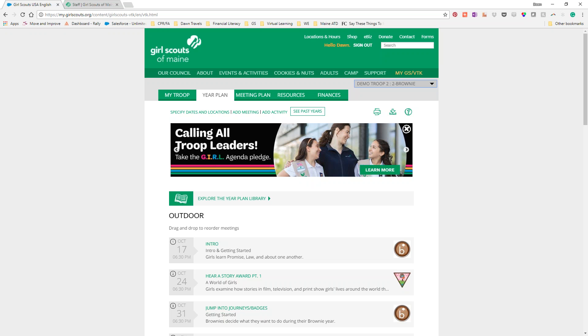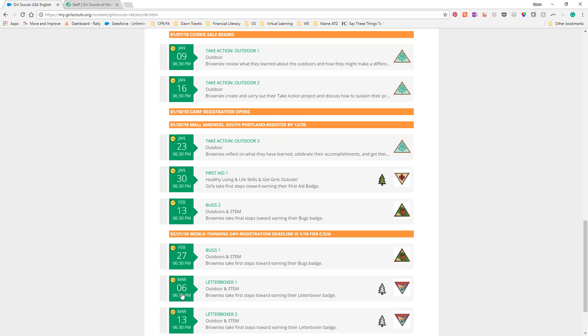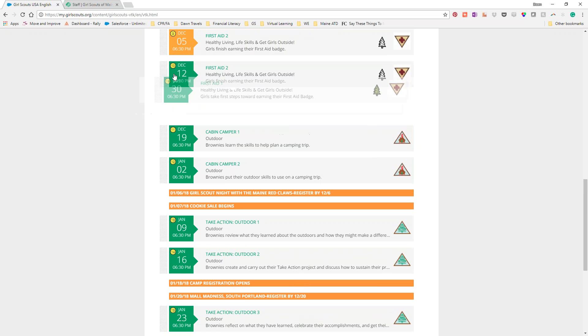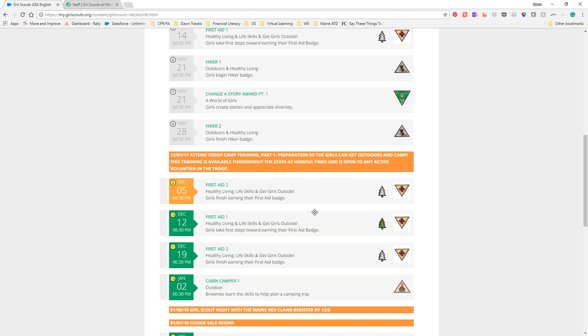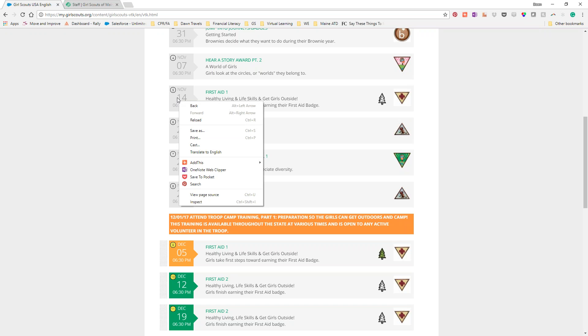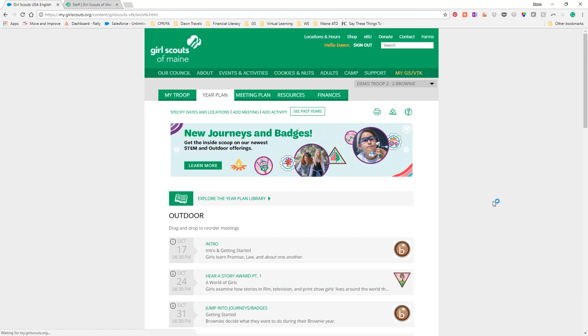When talking about dragging and dropping, that means changing the order of meetings. For example, I want to move this first aid one up. I can just keep dragging it up — there it is — and put it right before first aid two, and it will stay. Previously, dragging first aid one into place was torture, and first aid one was still behind first aid two. Now they're fixed. Also, when you click on the calendar date, it opens a new option where you can delete a meeting directly.